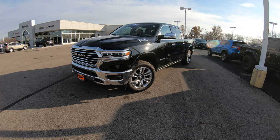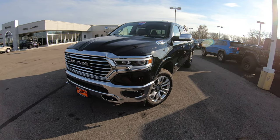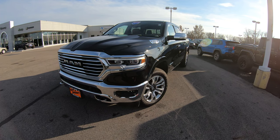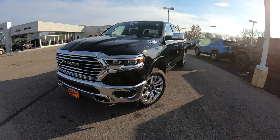Today we're showing you a brand new arrival — a 2019 Ram 1500 Longhorn Edition with a 5.7 liter Hemi motor. It's a really nice vehicle, very hard to find, barely used with just over 12,000 miles on it.